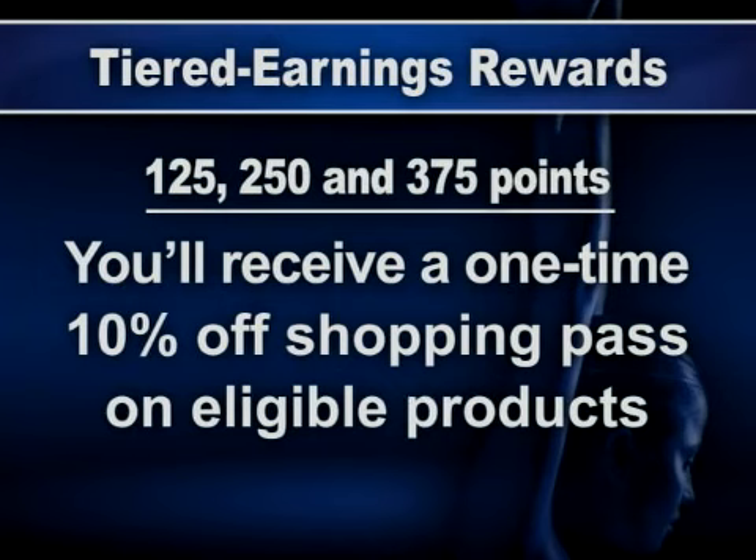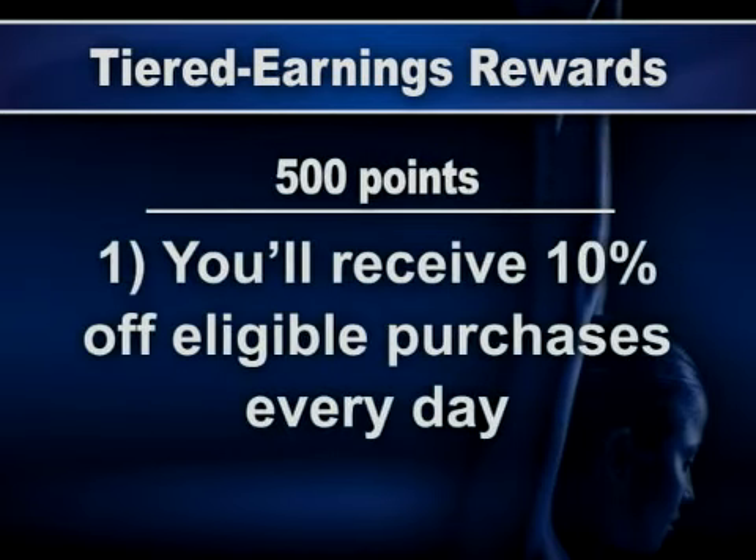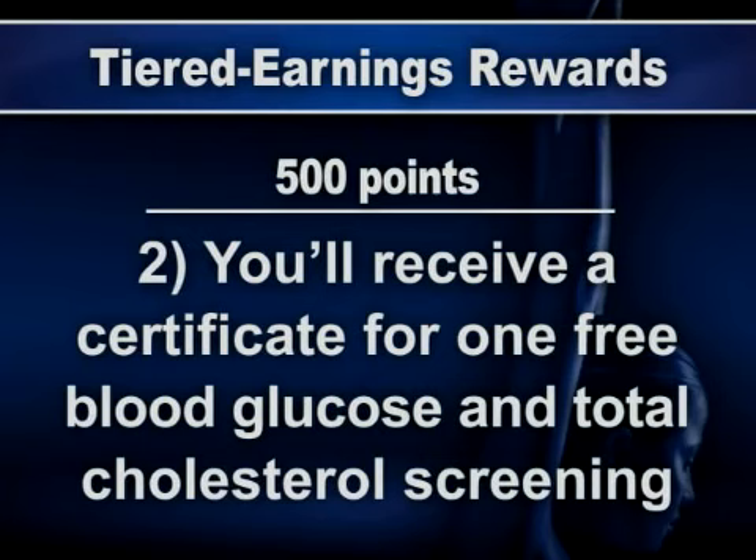When you reach 125, 250, and 375 points, you'll receive via mail or email a one-time 10% off shopping pass, good on eligible store products. When you reach 500 points, you will automatically receive two rewards: the first is 10% off all eligible purchases every day whenever you use your Wellness Plus membership card at checkout. You'll also be emailed or mailed a certificate good for one free blood glucose and total cholesterol screening.